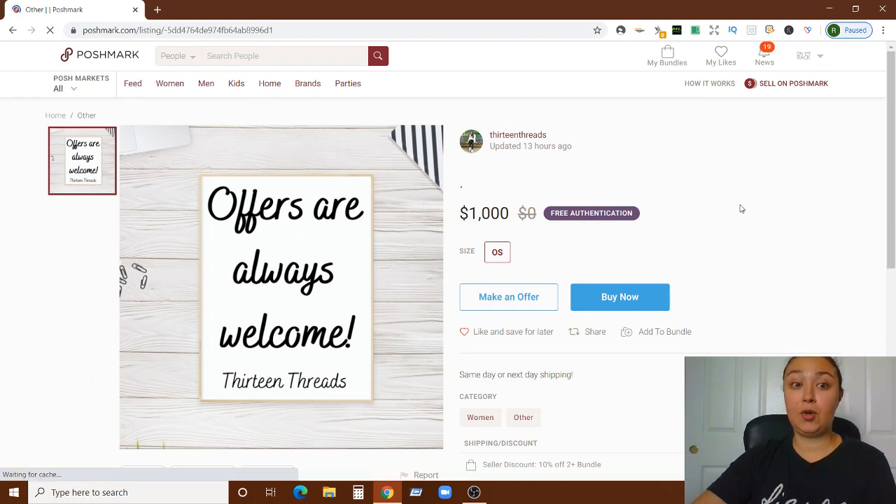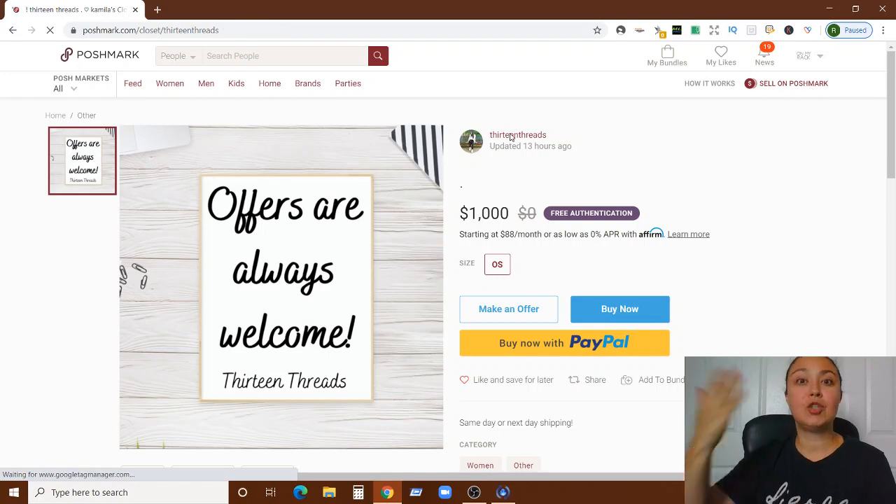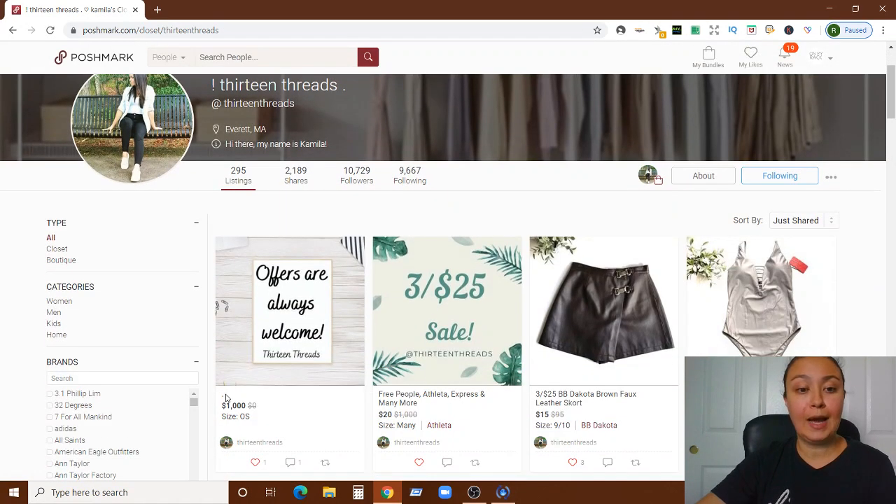When you click into the sign, you've got nothing in the title — I would totally use that as an opportunity to say something useful. People can see the title from the prior screen without clicking in. For example, you have 'same or next day shipping' in the sign itself, but they won't see that unless they click in. If you put it in the title, they'd see it right away — that would be a big recommendation.